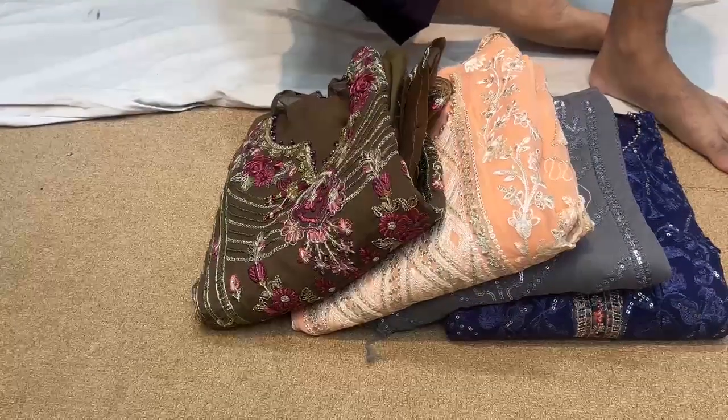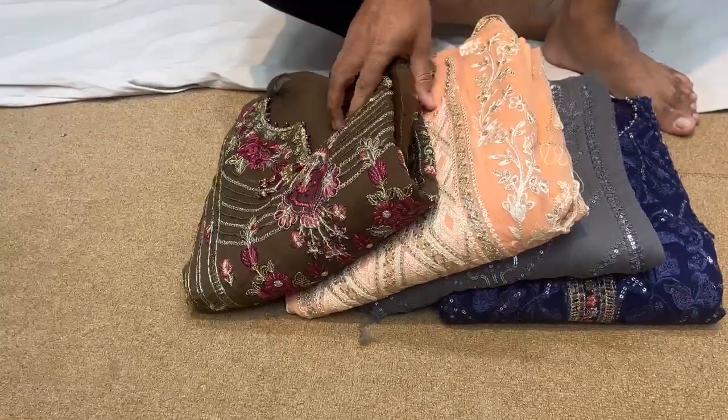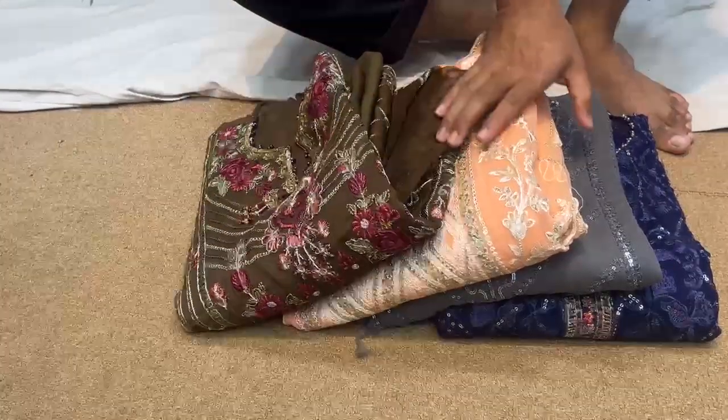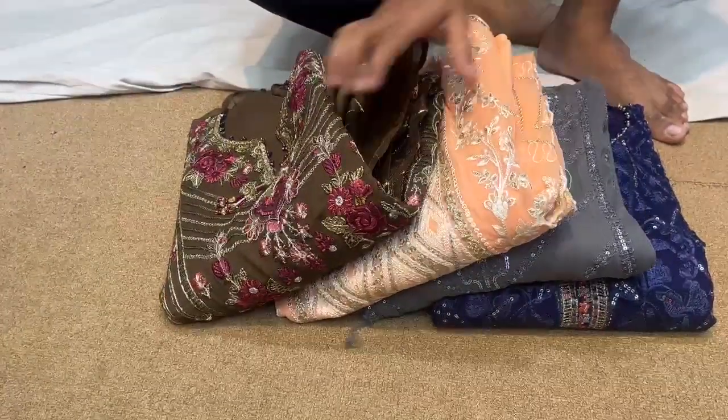Assalamualaikum. The assembled application and hallmark is a good luxury product. The price is 13,000 dollars per unit.